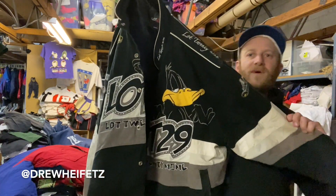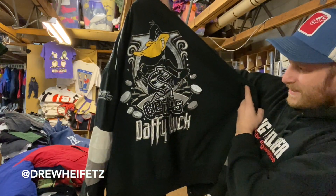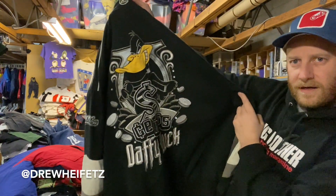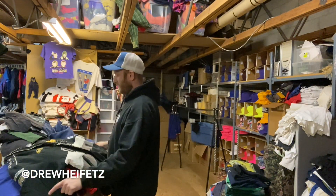NASCAR racing jacket with Daffy Duck — since Daffy Duck, this one's pretty rad. Not sure I've seen it before. It's a 3X but fits probably like a regular large.